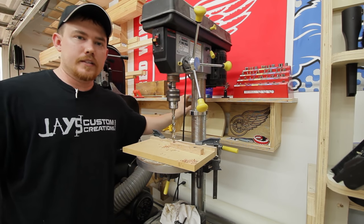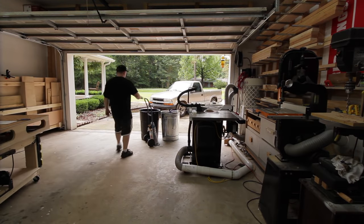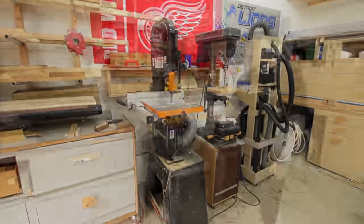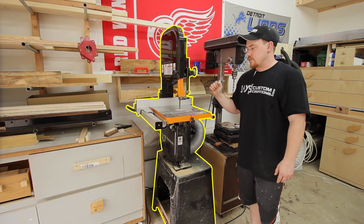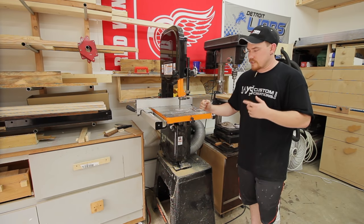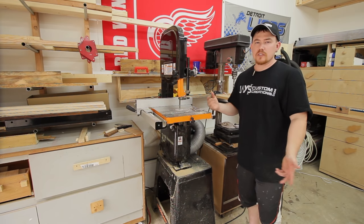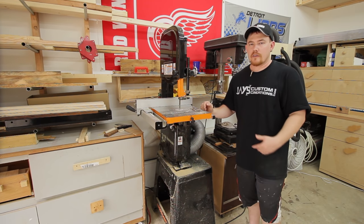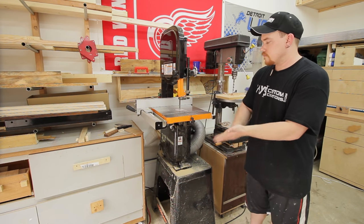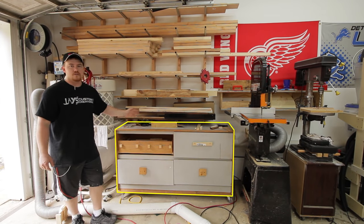My bandsaw is a Grizzly G0555LANV — their 30th anniversary edition 14-inch bandsaw. It's been a really solid performer with zero complaints, other than the dust collection, which really sucks on this thing. Most of the time, if I'm making just one or two cuts, I don't even turn the dust collection on, so it pretty much stays in a state of dustiness.